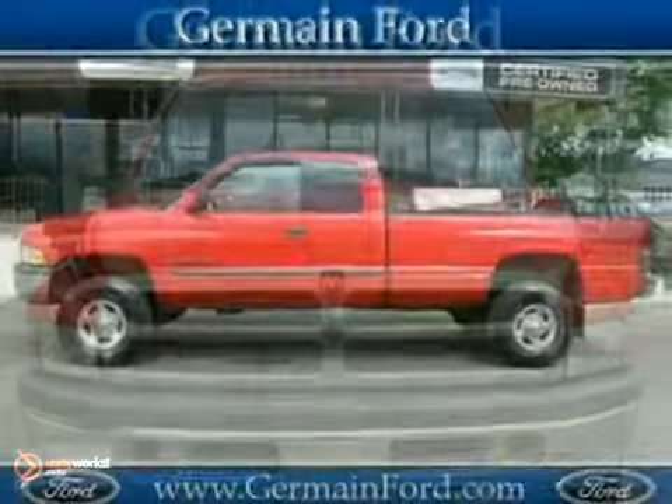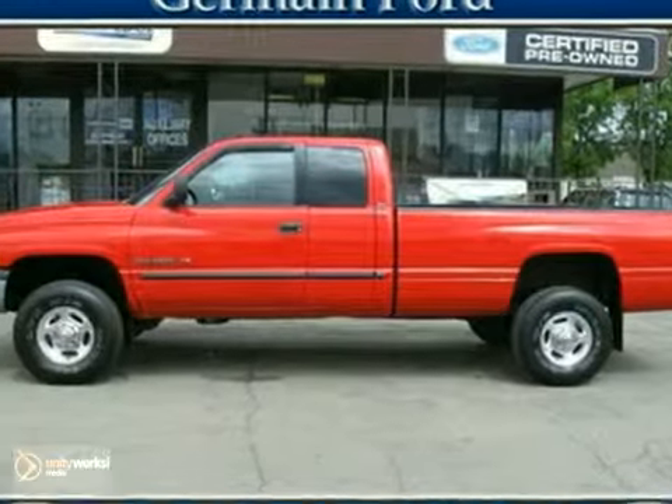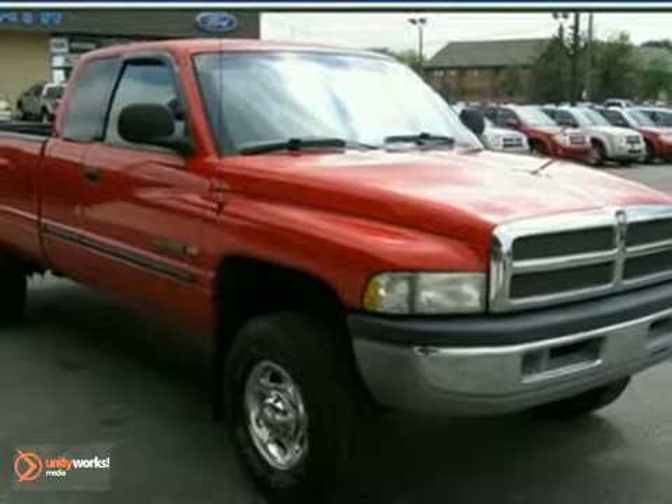Buying a truck with numerous previous owners can be a little risky, but no worries here on this outstanding one-owner Ram. This fresh local trade-in is in excellent condition. Better hurry in for a test drive.